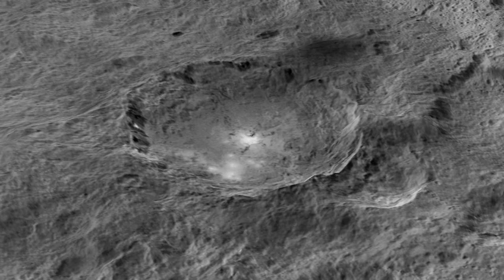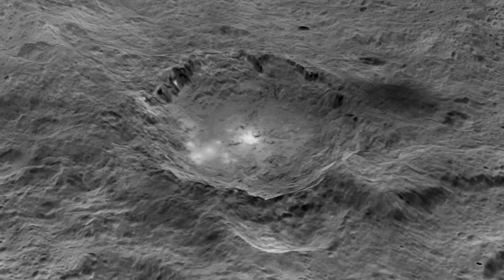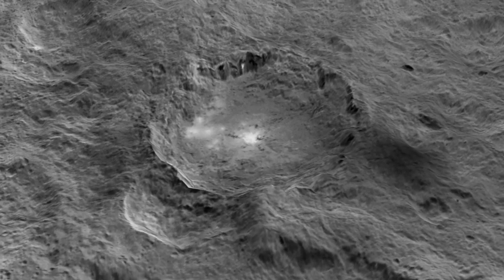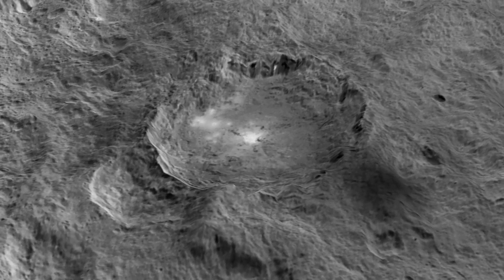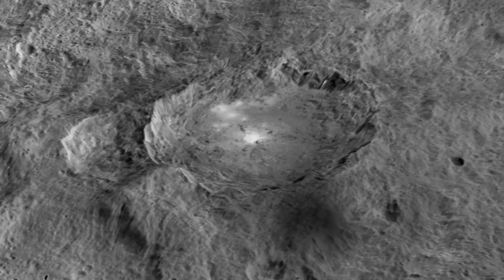Scientists haven't yet determined what it is about their composition or structure that's responsible. There are a number of different ideas about what they are, but to discover their real nature, we need to get more data from lower altitudes. Eventually, as we learn more about them, they may provide insights into the geology of this complex dwarf planet.